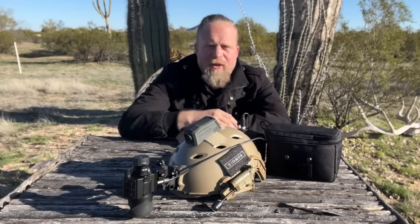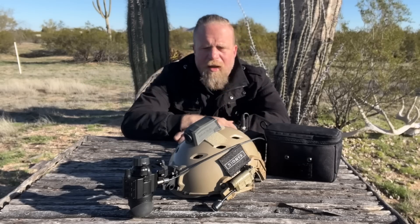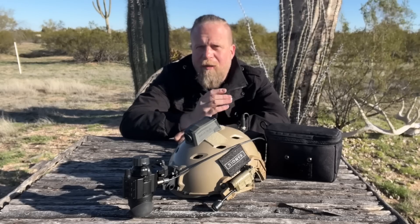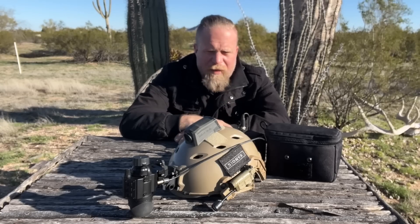Traditional night vision has gone through generations — Gen 1, Gen 2, Gen 3, and even beyond. Newer and even more expensive versions of this type of technology are incredibly powerful and capable. That said, there are still limits to all of that.